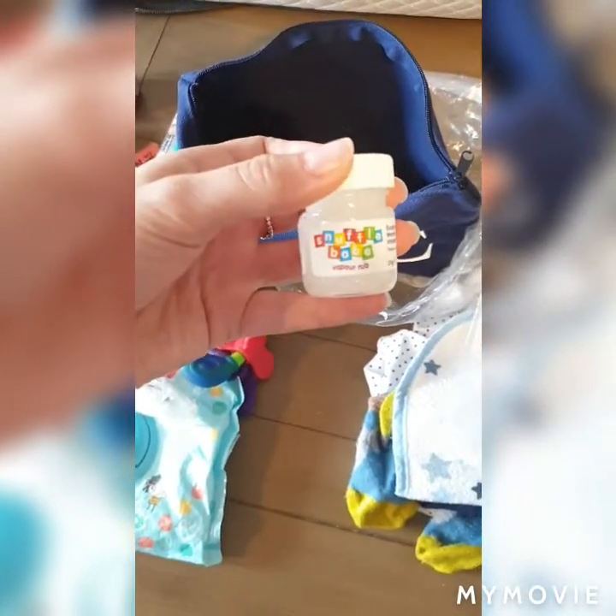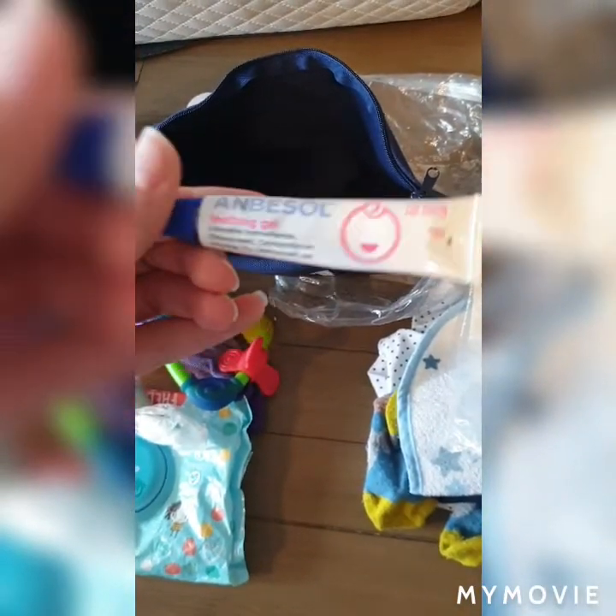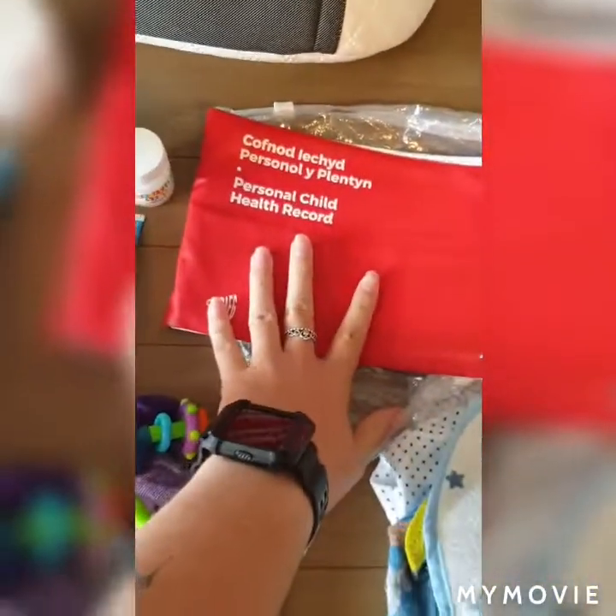There's a Nurofen syringe which fits in the Calpol thing as well, some Savlon because you never know when you'll need it. There's a Snuffle Babe vapor rub and some more teething gel — this is the Anbesol one. If any work for him then this one is the most likely, but it's nice to have a couple of different options. They all live in there, and usually the thermometer's in there as well.